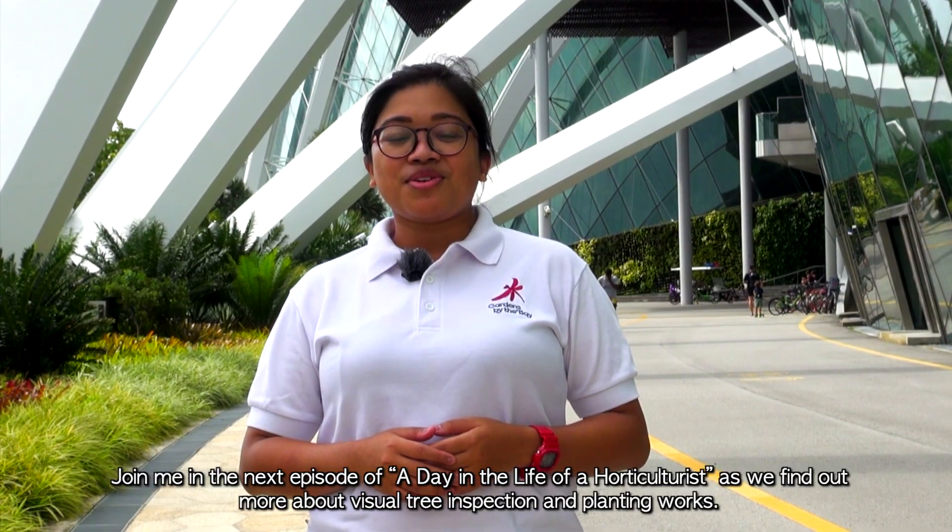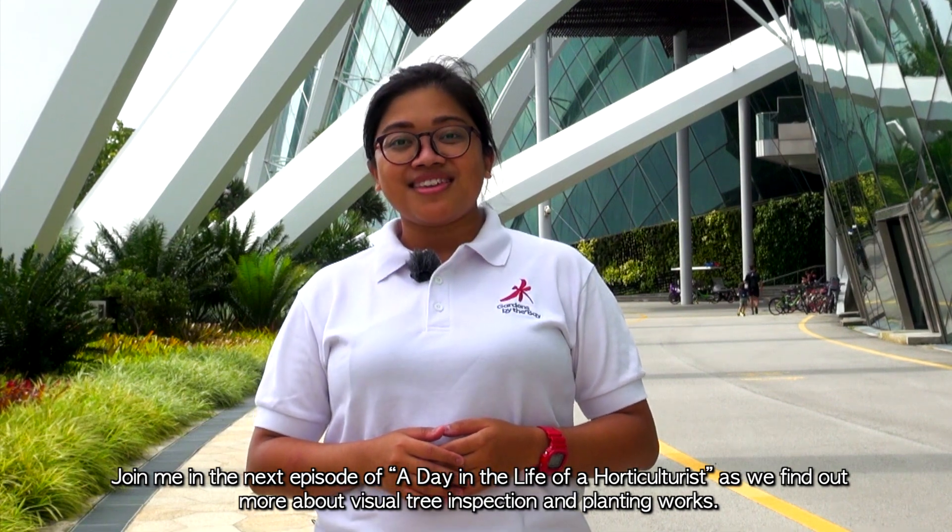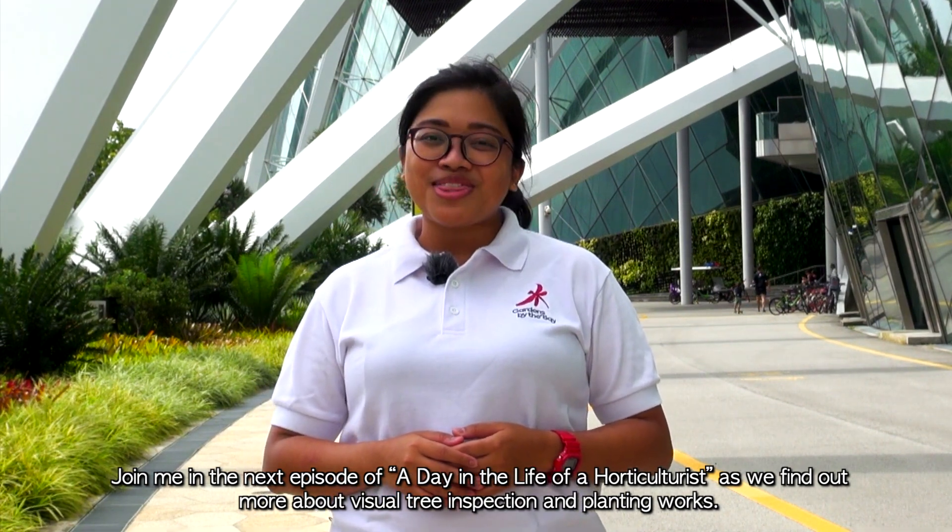Join me in the next episode of A Day in the Life of a Horticulturist as we find out more about tree inspection and planting works.